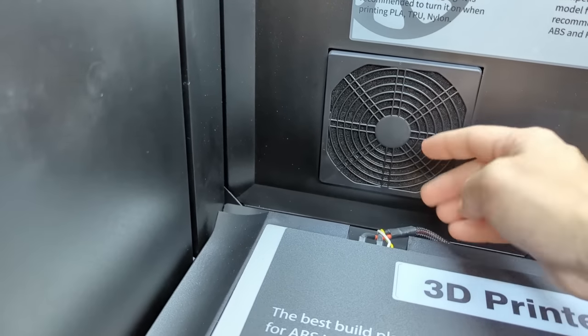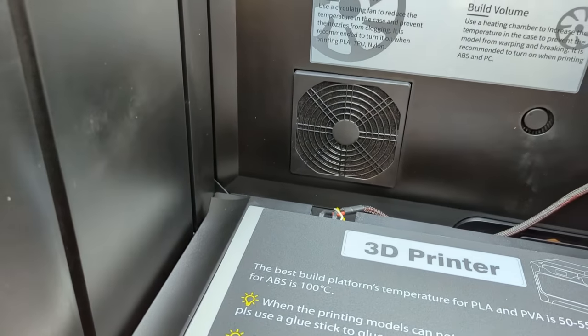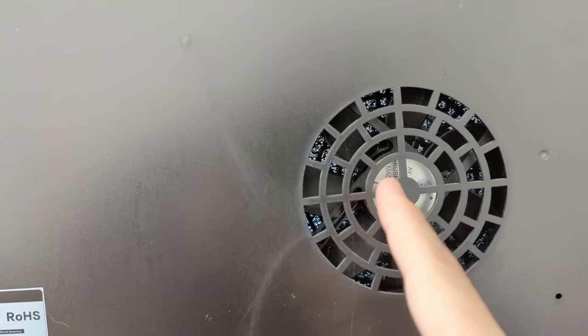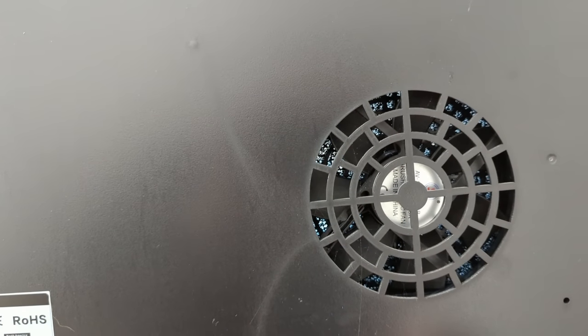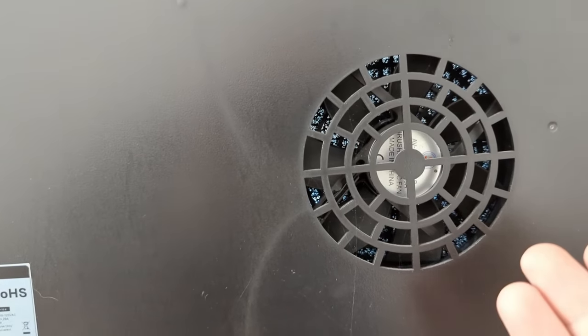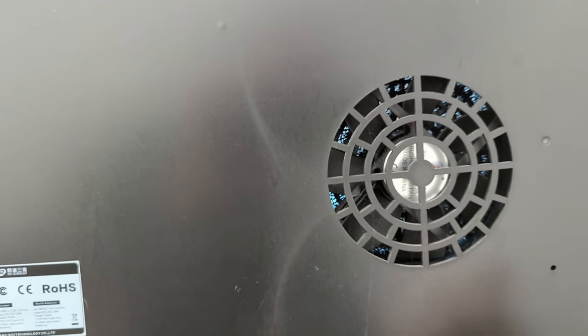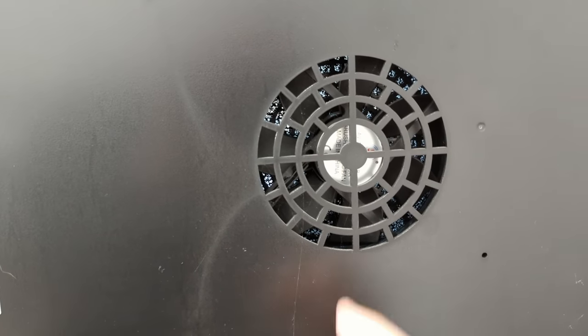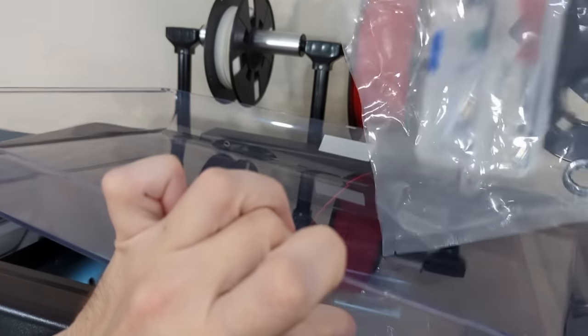Here's the filter fan that supposedly keeps micro-particulates inside the unit. On the back side you can see chamber light shining through — so it's not going to be a very good filter, and again it undermines the sealed and insulated environment needed for good temperature control.